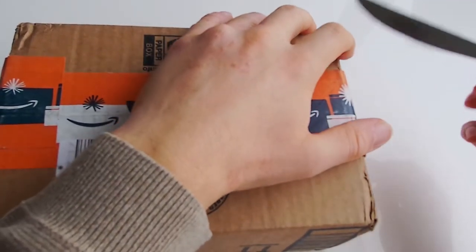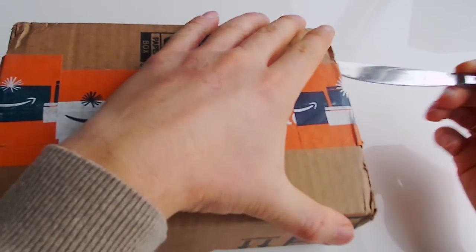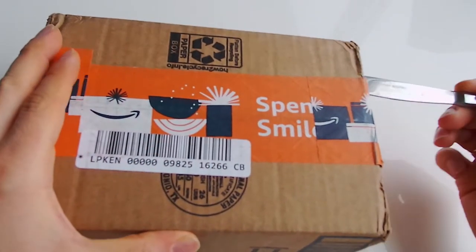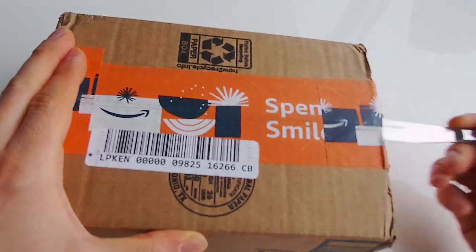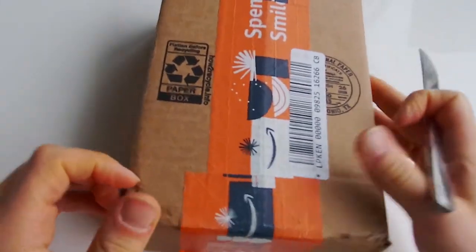It's kind of a mystery box. I'm not quite sure what kind of cards there are in here, so let's find out guys.